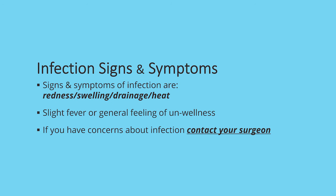What are some of the signs and symptoms to look for if you think you have an infection? The most common signs are redness, swelling, drainage, and heat. Sometimes you may experience a slight fever or general feeling of unwellness. If you have any concerns regarding an infection, please contact your surgeon's office. If you are unable to speak to your surgeon, please seek advice from a walk-in clinic, family doctor, or emergency department as needed.